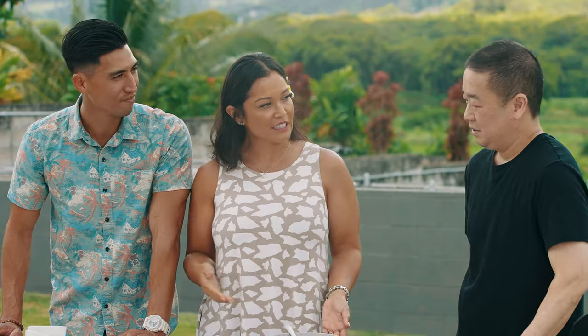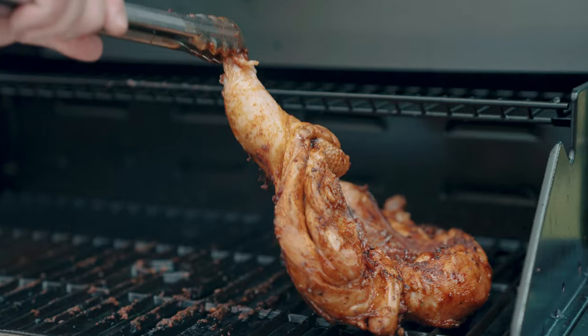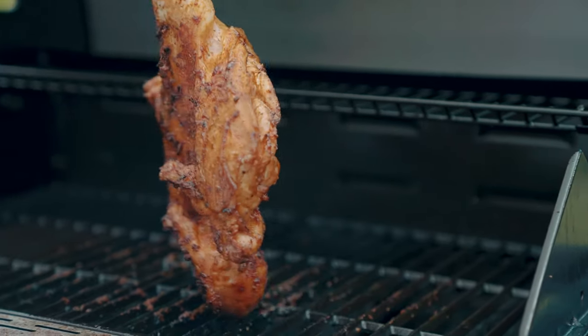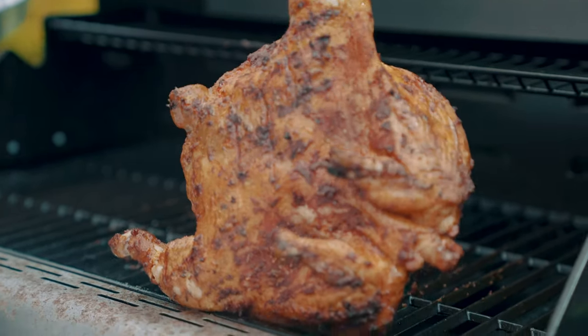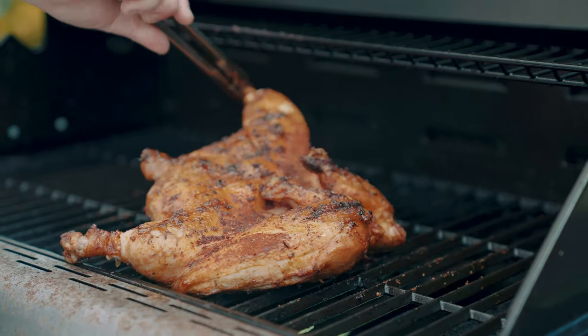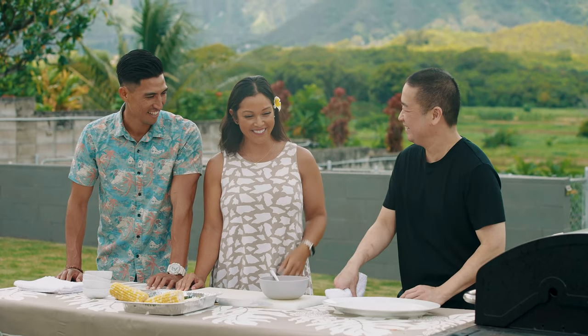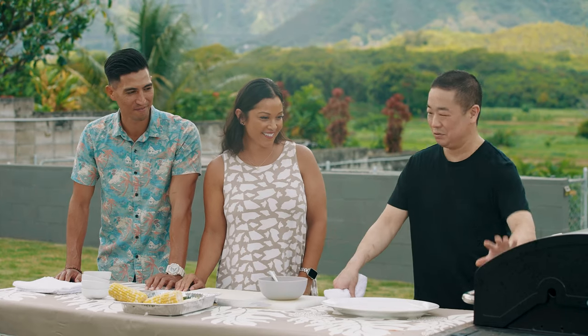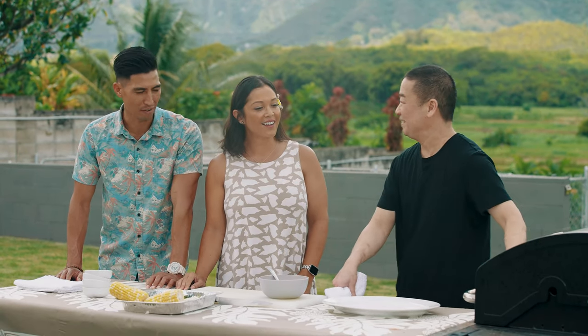So what's the cooking process for huli huli chicken? We're simply going to grill and make sure to continue to flip it over. Huli huli means to flip or to turn over constantly. When you're passing by those huli huli chicken fundraisers — it's the turning and flipping that makes it so alluring. It catches your eye, the rotating, and the smell of course. So you just want to keep turning so one side doesn't burn.